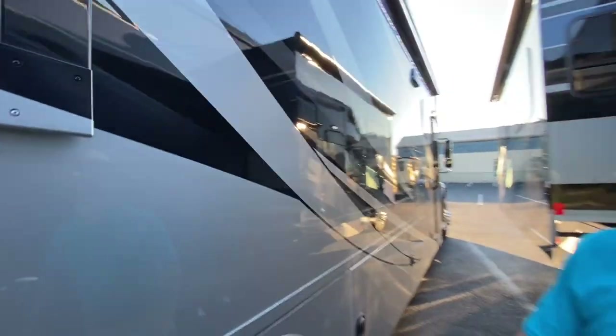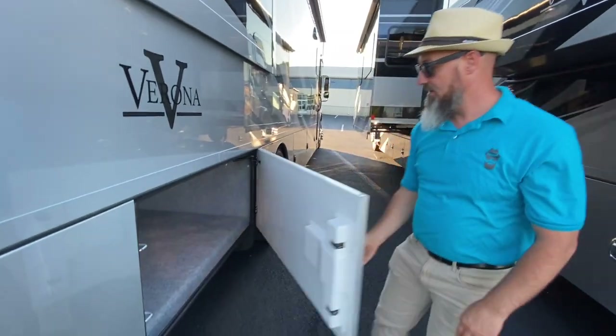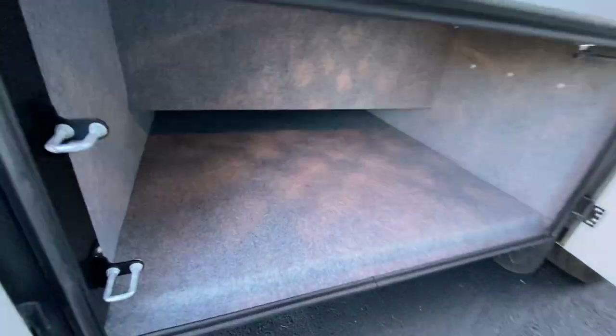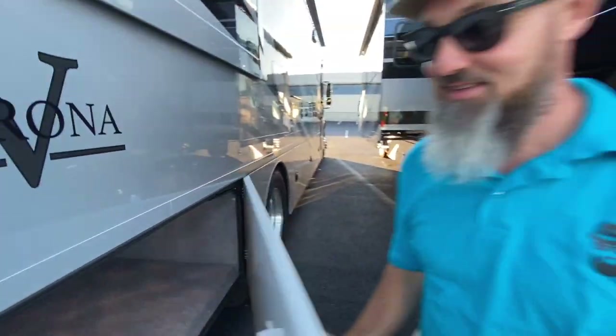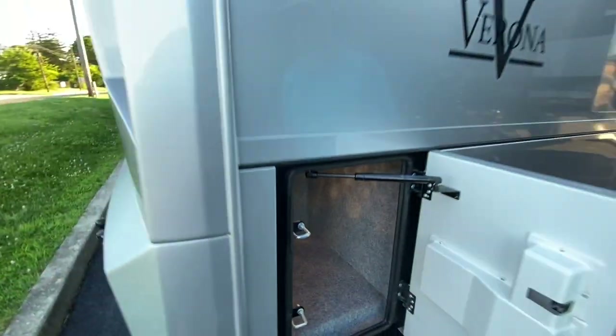This is the bed slide — there's another slide on the other side, so this is a double-slide coach. Look at how far under the frame rail that one goes — very nice storage there. The last compartment has a little bit of storage.